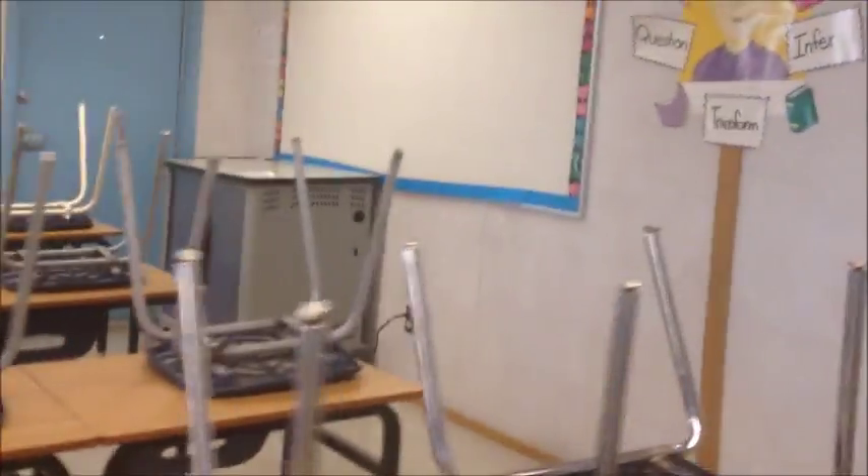Over here is the only tech we have available to us. My laptop cart has 15 for a class of 30 that I have to share with my teammates. Not the greatest access to computers for each student, but we do what we can here at RMS.